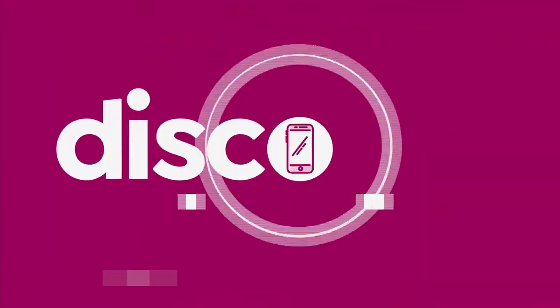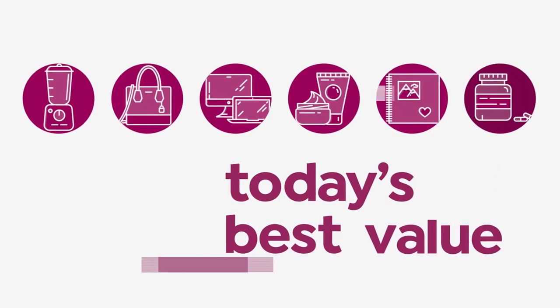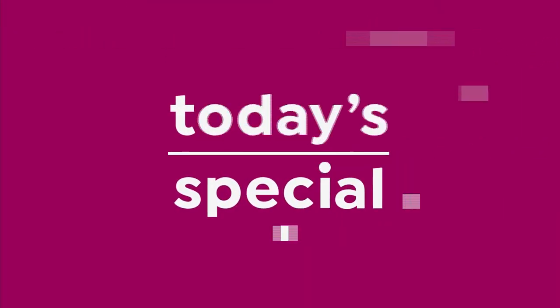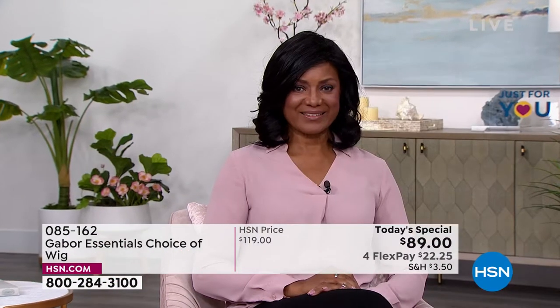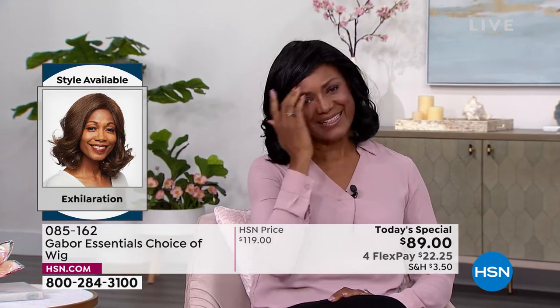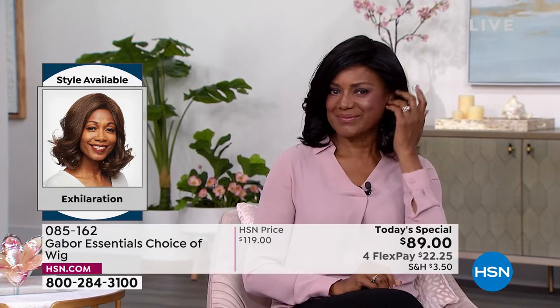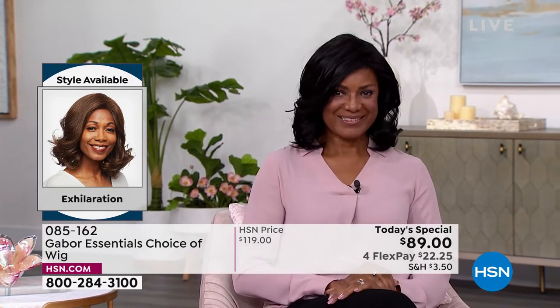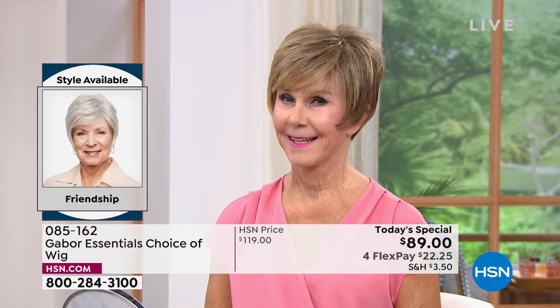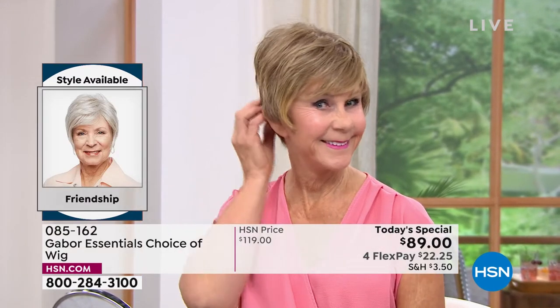Like every single one of them are today's special. Inger is exhilarating in her Exhilaration wig. Can you believe? You cannot believe this is an easy way to get your hair done. That's the brand new Exhilaration. And you're seeing that price right — you are saving $30 on your brand new hairstyle today.